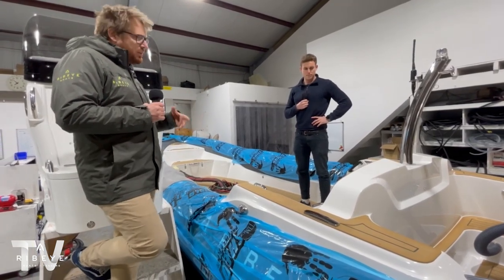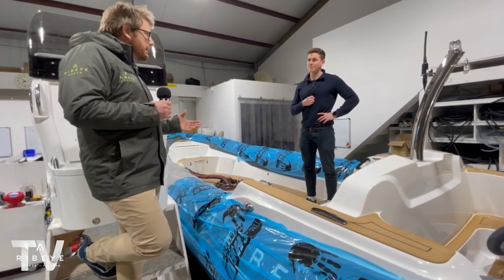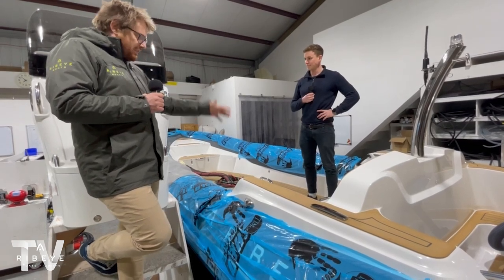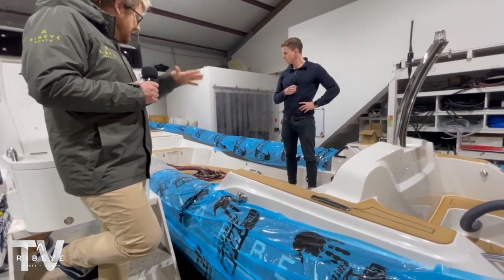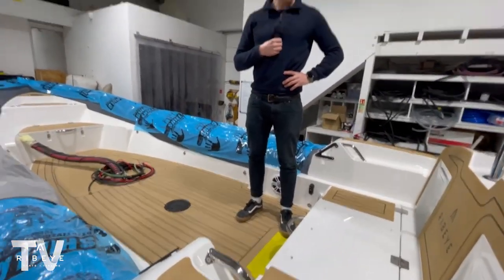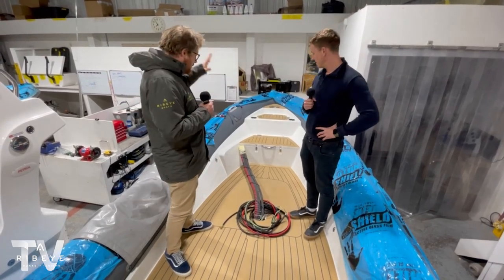You can see a boat online with a little sunbed in the bow, but it's only when you see it in real life that you realise you couldn't even lie on it. Having a really cool, generous sunbathing area to relax on with your family — and really feeling comfortable in the boat — that's what it's all about.